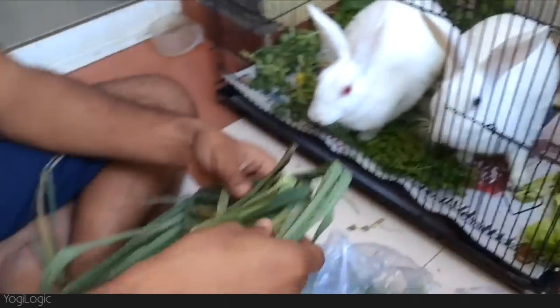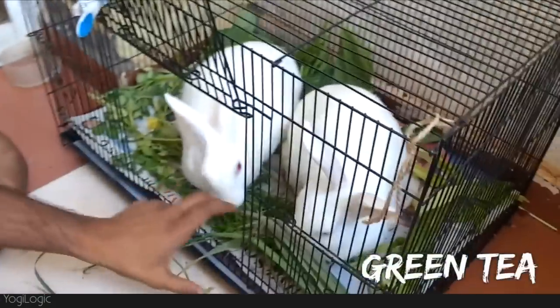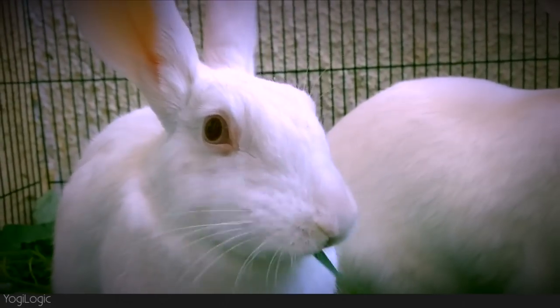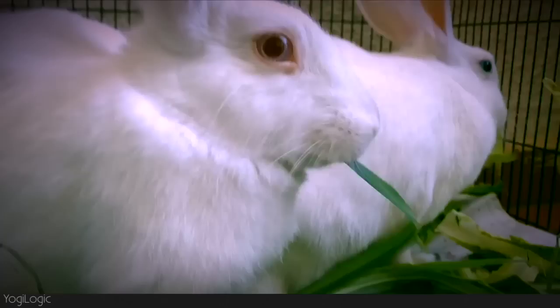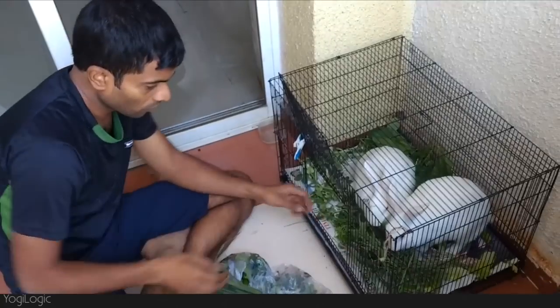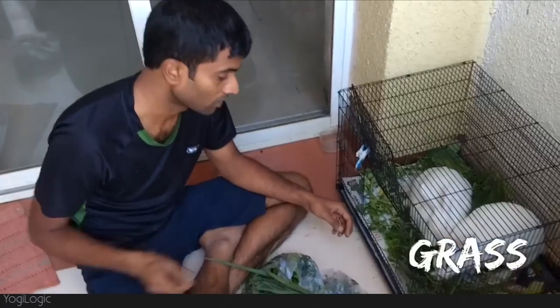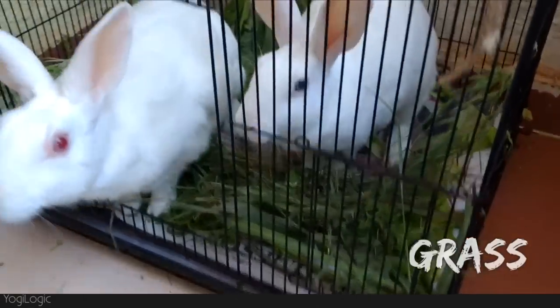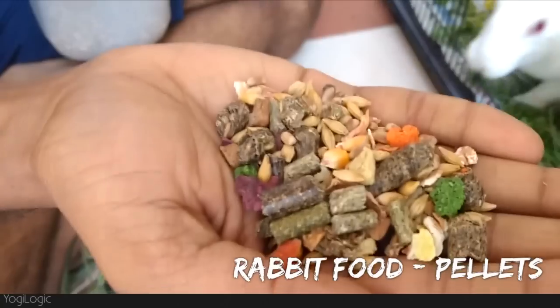This is the green tea leaves that I normally get for them. If you are able to find some grass for rabbits, it will be really good because they love it. And finally, the rabbit food.